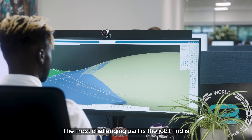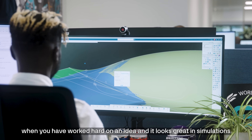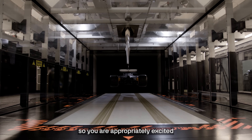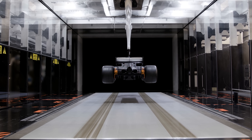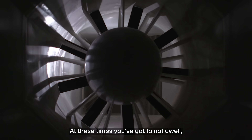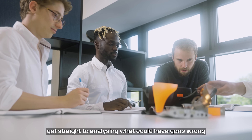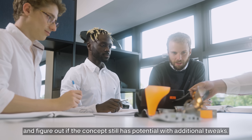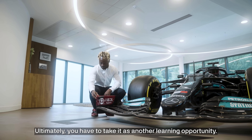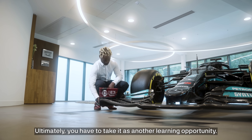The most challenging part of the job I find is when you've worked hard on an idea and it looks great in simulations, so you're appropriately excited to see your work tested in the wind tunnel, only to then see it underperform. At these times you've got to not dwell, get straight to analysing what could have gone wrong and figure out if the concept still has potential with additional tweaks. Ultimately, you have to take it as another learning opportunity.